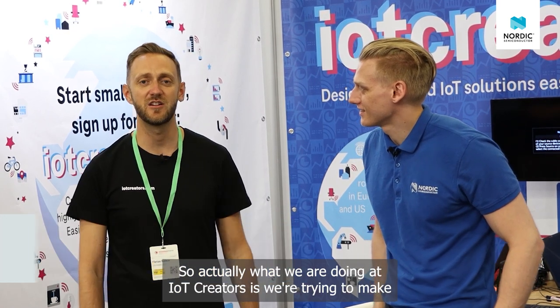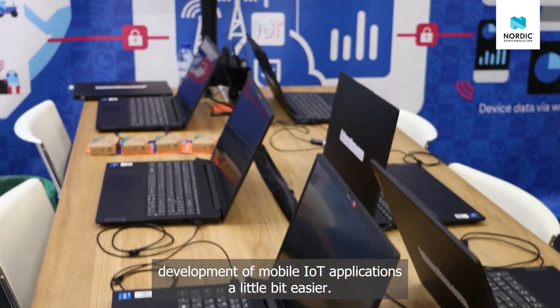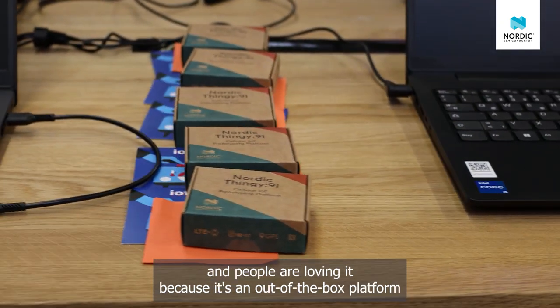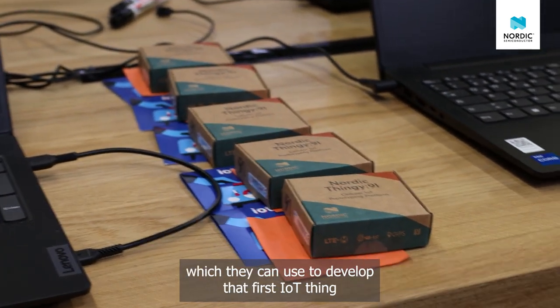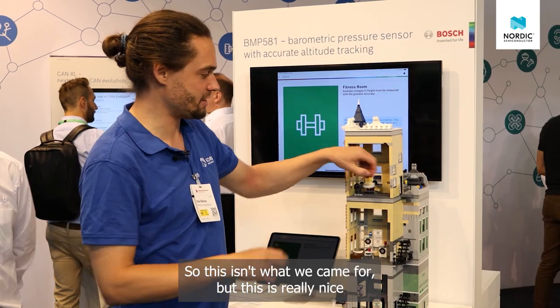We had a short talk with Florian here at IoT Creators. Florian, what's your relationship with the Thingy 91? At IoT Creators, we're trying to make the development of mobile IoT applications a little bit easier. We do this in workshops using the Thingy 91, and people are loving it because it's an out-of-the-box platform they can use to develop their first IoT project.